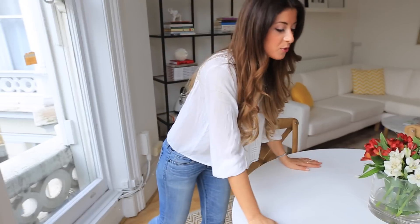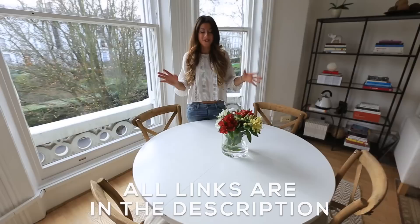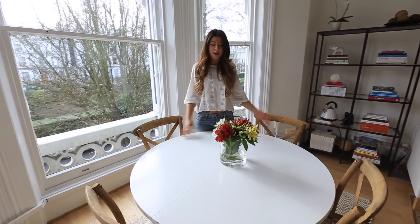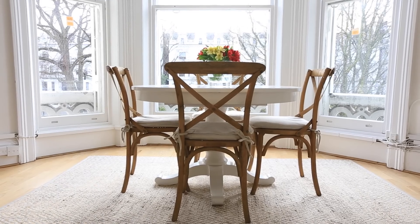We have this really beautiful table that we bought at Pottery Barn — I'll put all the links I can find down below. Basically this is an older table that we had in Canada. We shipped everything with us when we moved here, so this is some of the stuff that we had in Canada. And these chairs are also from Pottery Barn.